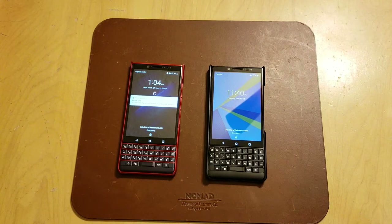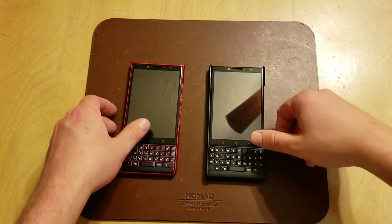The Key2 actually has a SIM card in it while the Key2 LE does not, which is why that T-Mobile screen flashed. So were it not for that, the Key2 would have started up just ever so slightly faster.